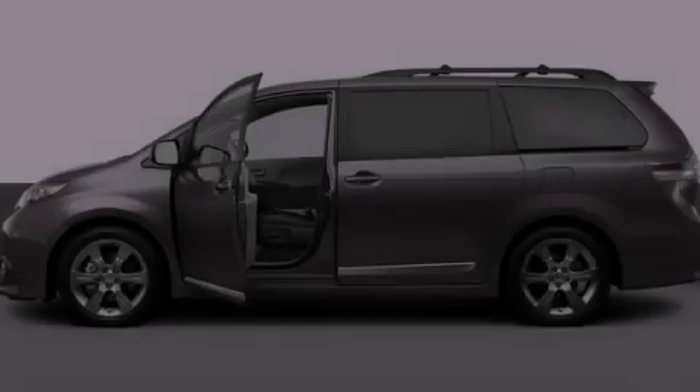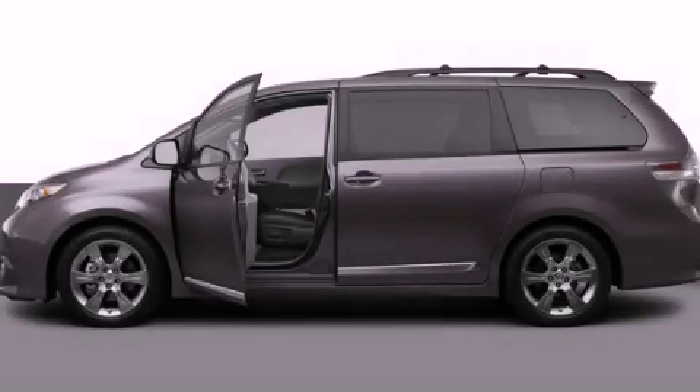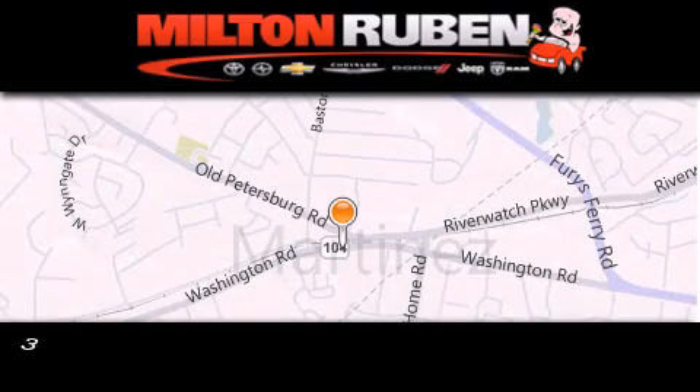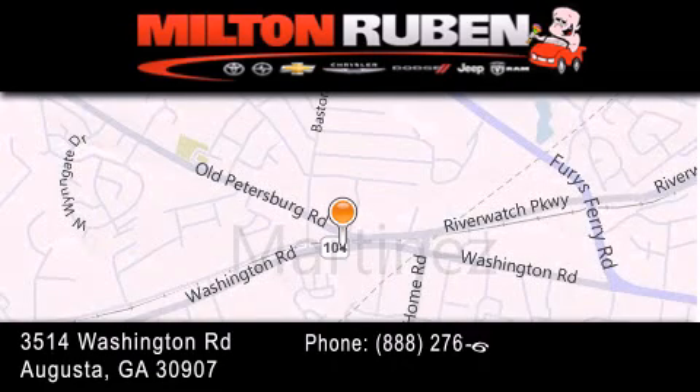Call or visit us right now and arrange your test drive today. Come experience the Drive Baby advantage here at the Milton Ruben Superstore.